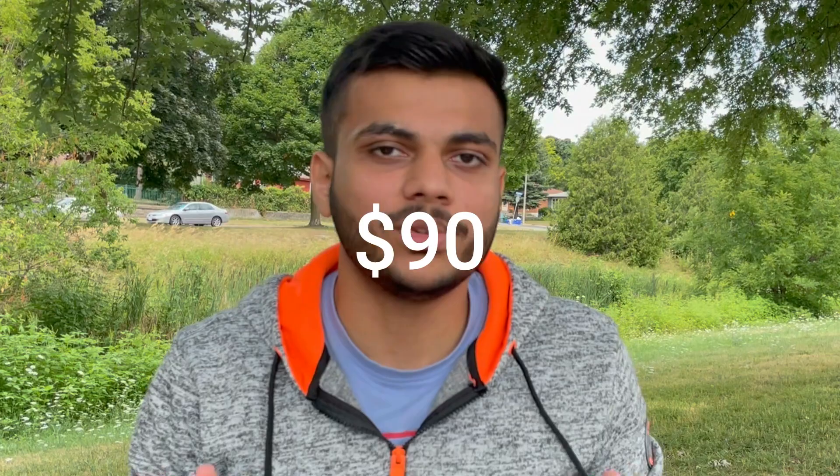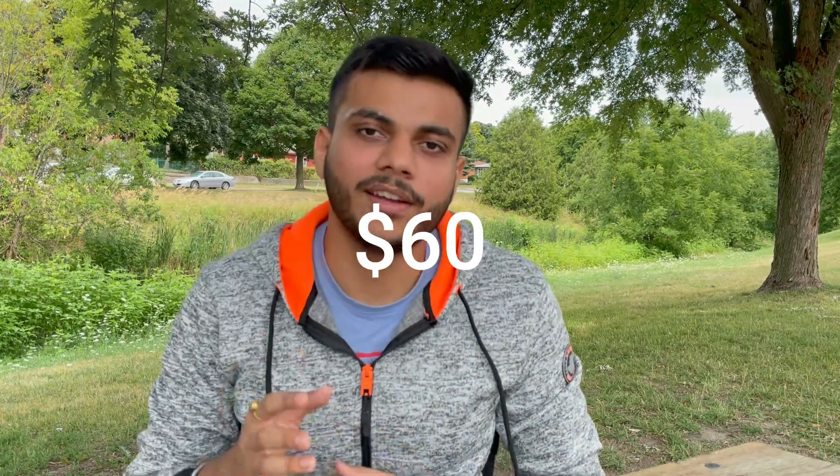The third expense is transportation. I generally purchase a bus pass in Kitchener-Waterloo, which costs me around $90 a month and I can use it unlimited times. The fourth expense is the phone bill. I'm using Fido at the moment and my plan is around $60 a month, which includes 12 to 15 GB of data, 1,000 international minutes, unlimited Canada calling, and free SMS within Canada.